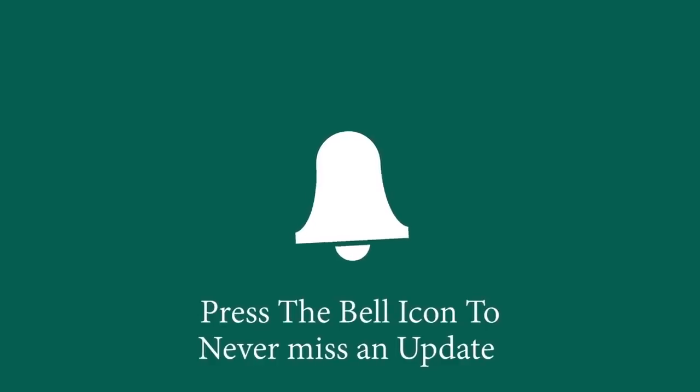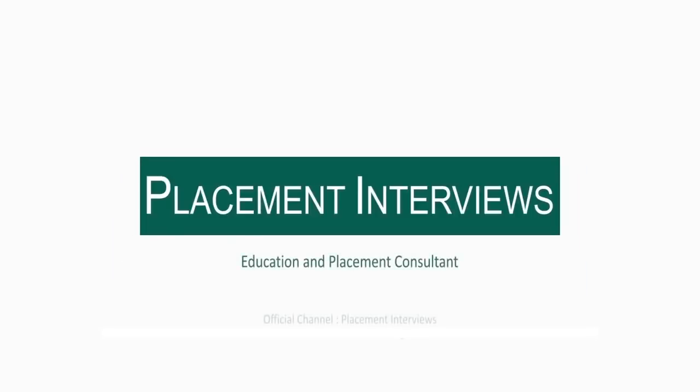Press the bell icon to never miss an update from Placement Interviews. Hi, my name is Ridham Tyagi. I am currently a student of Dairy Technological University in my final year. My branch is Electronics and Electrical Engineering and I am placed in Bain Capability Centre.